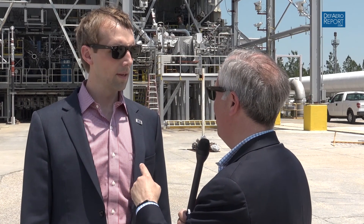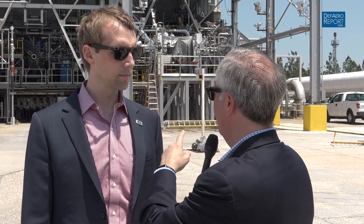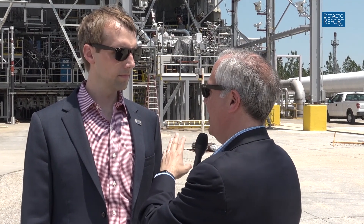Last time we met in Washington it was right after you guys did an AR-1 test. You've got an AR-1 or parts of an AR-1 on the stand now for another test. Talk to us a little bit about what you guys are trying to achieve. Sure — this is all related to the AR-1 booster engine program. We just went through our critical design review on the engine system.